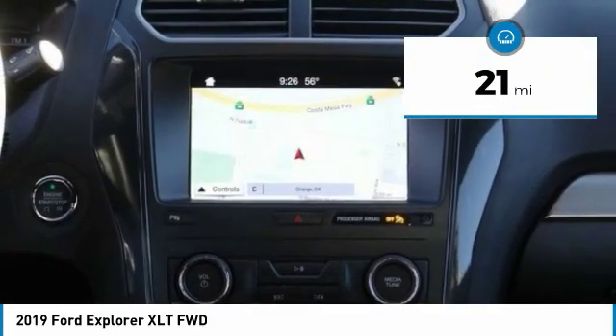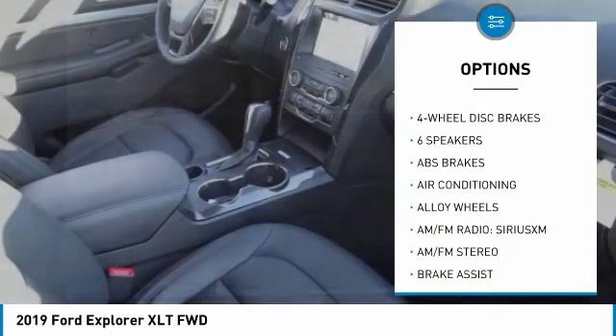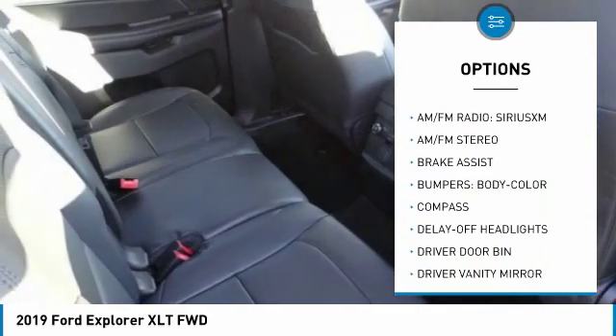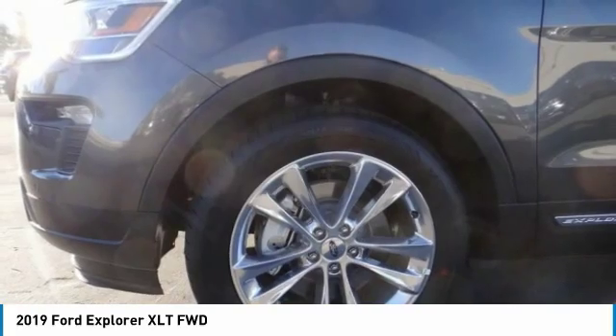Here are some of this vehicle's great options: remote engine start, power passenger seat, traction control, air conditioning, dual airbags, leather-wrapped steering wheel, alloy wheels, power steering, four-wheel disc brakes, and AM-FM stereo radio.